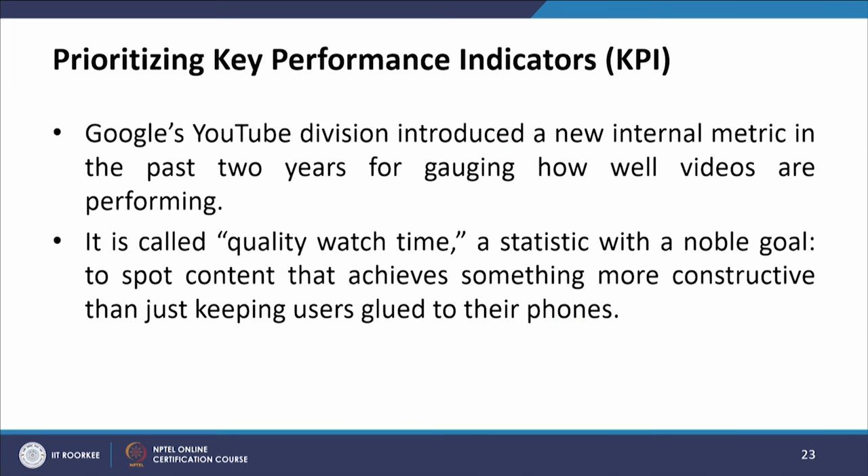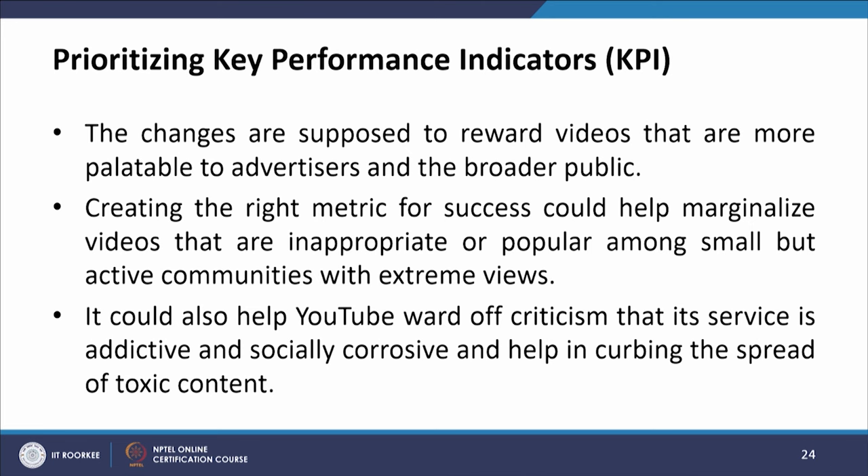Google's YouTube division introduced a new internal metric called quality watch time — a statistic with the goal to spot content that achieves something more constructive than just keeping users glued to their phones. The changes are supposed to reward videos that are more palatable to advertisers and the broader public, help marginalize inappropriate videos popular among small but active communities with extreme views, ward off criticism that the service is addictive and socially corrosive, and help scrub the spread of toxic content.